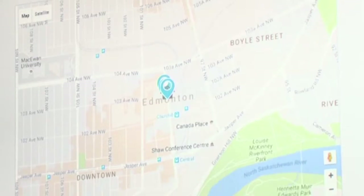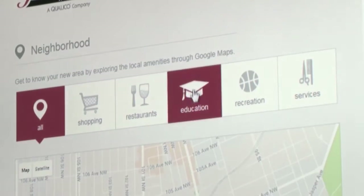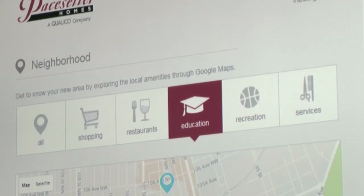Learn more about your new community with the neighborhood feature. Find local amenities using this built-in interactive Google map.